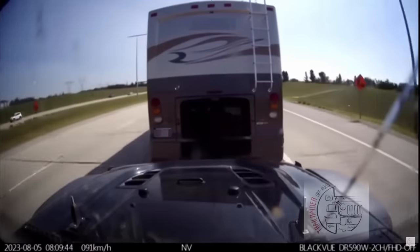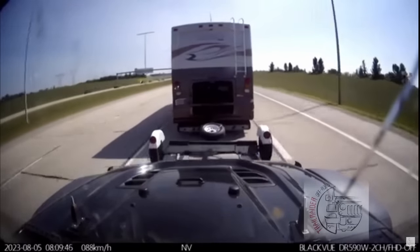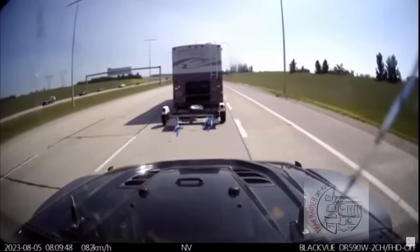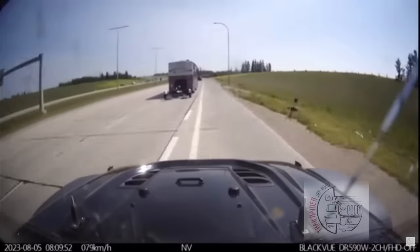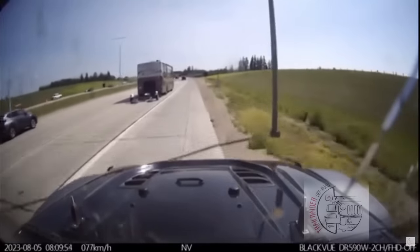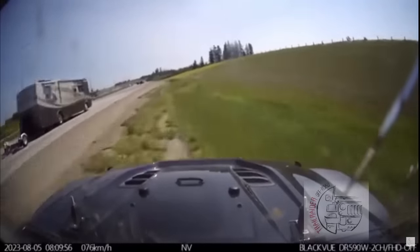Here's one that was making the rounds recently. This Jeep became disconnected from the Class A — it was the toad — and this is why you need to make sure to strap those things down. Put a yellow strap on them so they don't go anywhere. This one went somewhere. Now luckily it didn't actually hit anything.